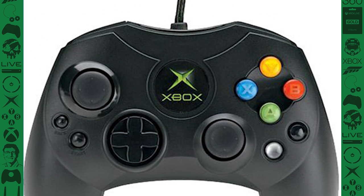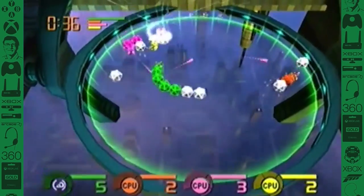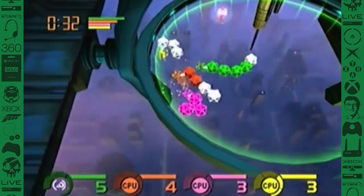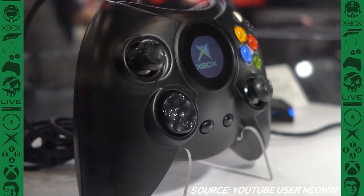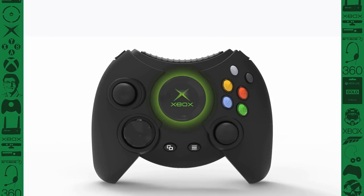They must have realized that, since they released an updated version just a year after the Xbox's original launch — which was actually the controller developed for the Japanese market, designed for users with smaller hands. At least they used it to learn. And then they did that retro version of the controller, which is kind of cool, but let's be real — it's a little excessive.